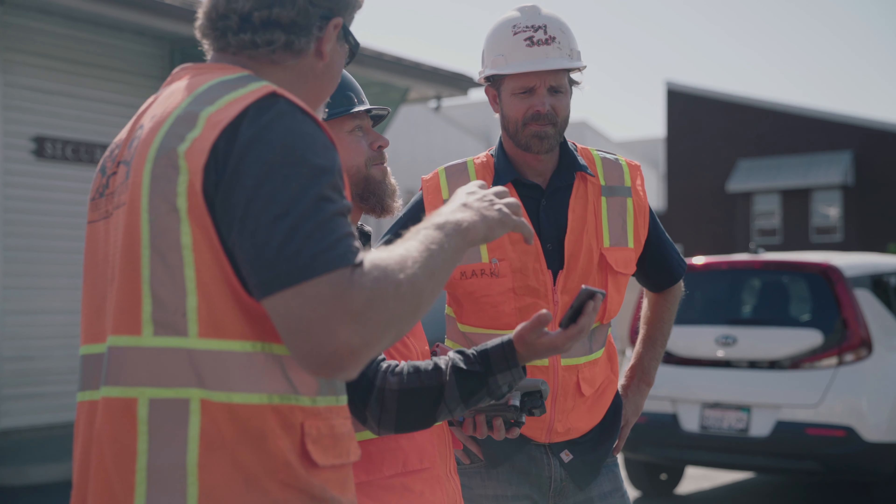Tank day is definitely one of the best days of the year. The brewery is healthy, new stainless is arriving, the family is growing.